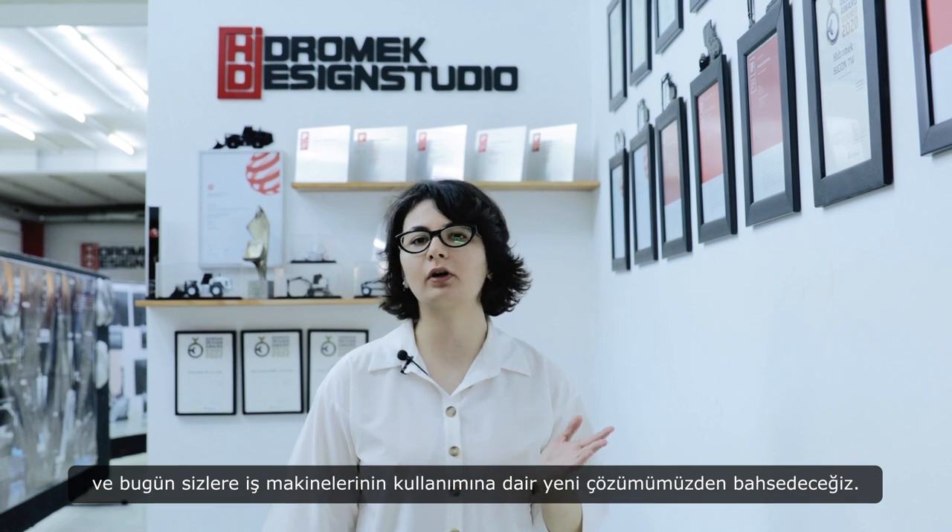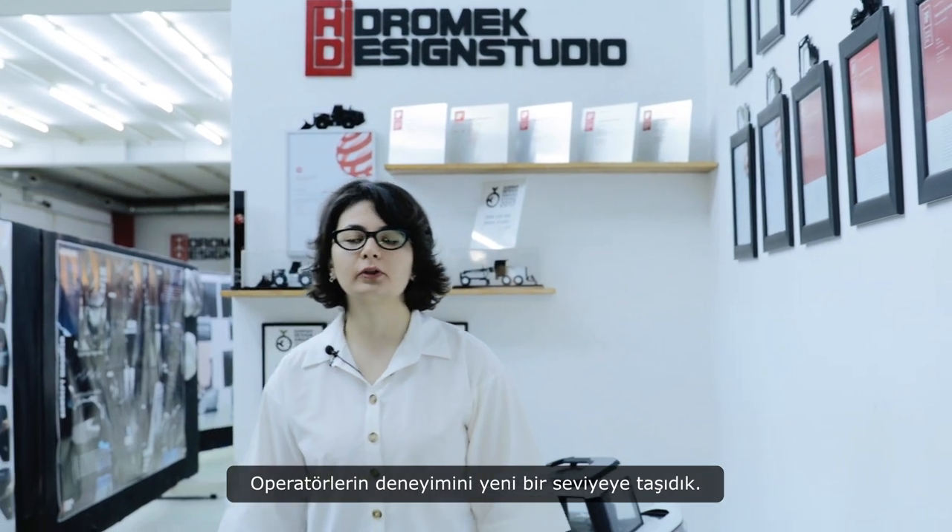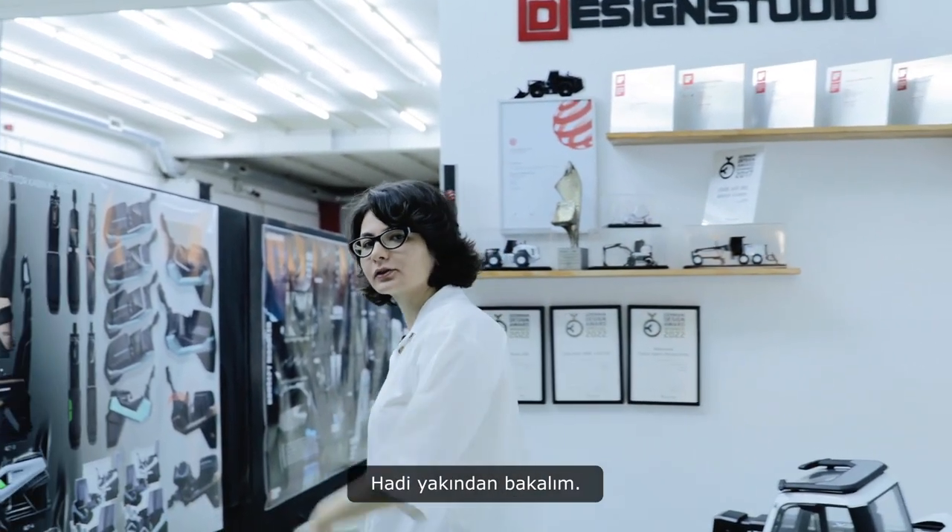Hello, welcome to our design studio. I am Meral and today we are going to talk about our new solution for operating construction machinery. We have elevated the operator's experience to a new level. Let's take a closer look.